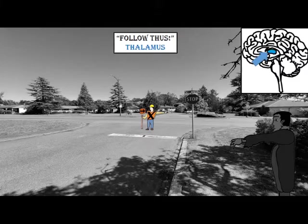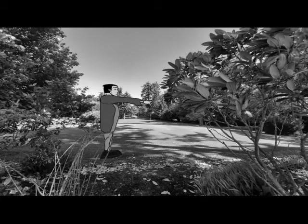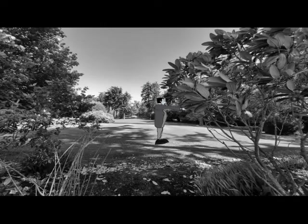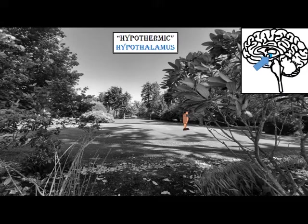After being in the forest for so long, the monster started to feel rather cold, so he walked into a sunny patch in a large open field. But then after being in the sun for too long, he started to overheat and sweat and get tired, as well as hungry. This indicates that the hypothalamus area of the monster's brain must be functioning. I've given this area the nickname the 'hypothermic hypothalamus.'